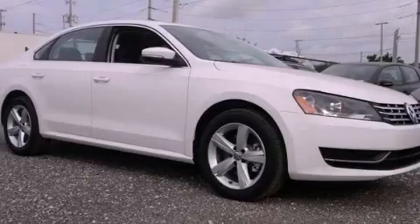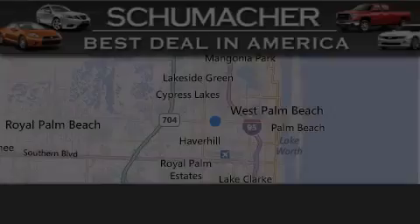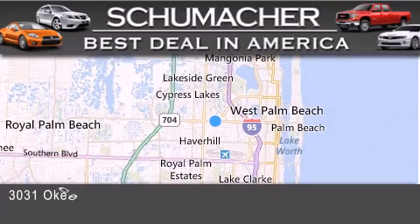Contact us today and schedule your opportunity to see this automobile in person. Thank you for considering Schumacher Auto Group for your next luxury vehicle.